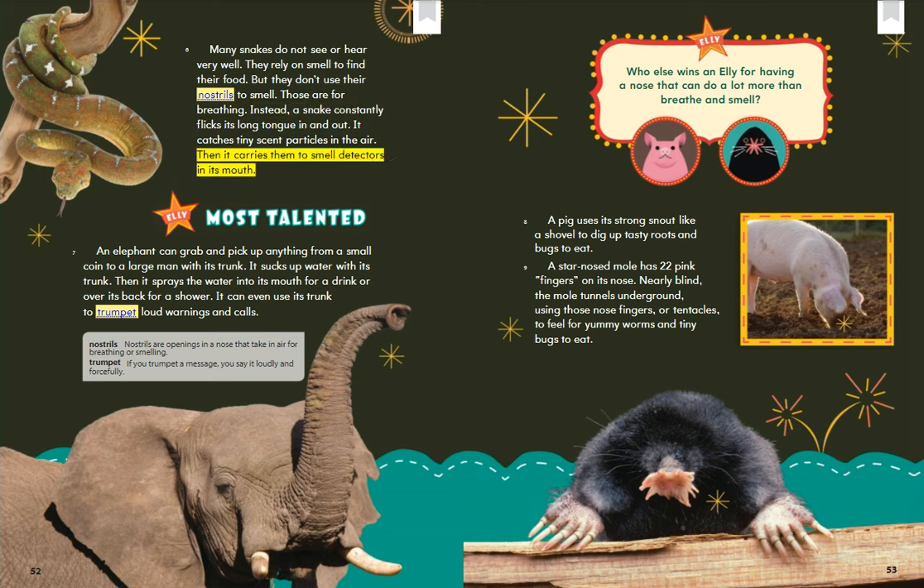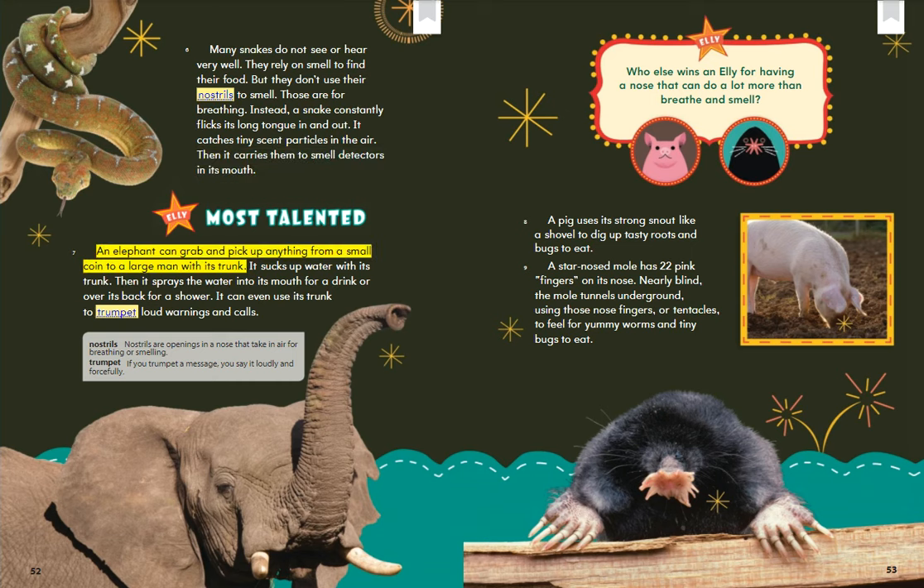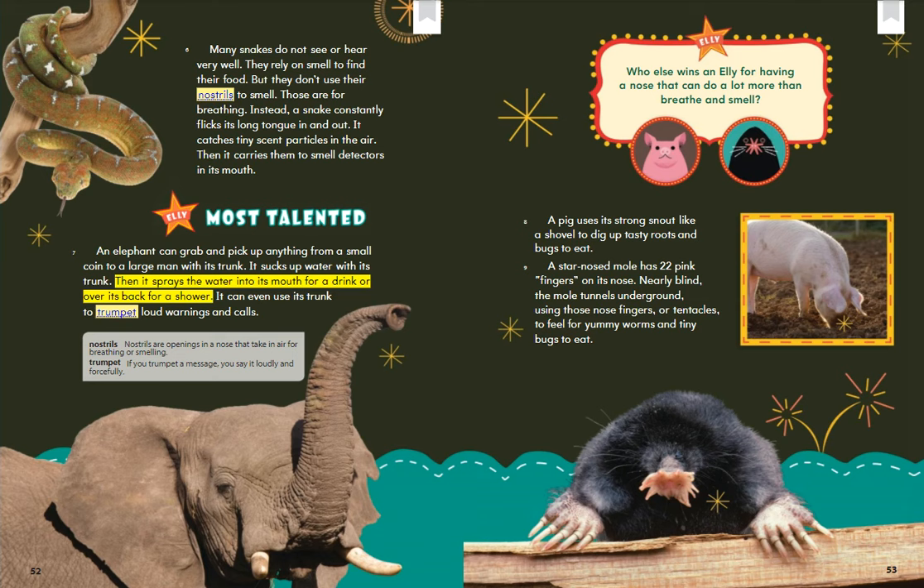Then the snake carries those scent particles to smell detectors in its mouth. An elephant can grab and pick up anything, from a small coin to a large man, with its trunk. It sucks up water with its trunk, then sprays the water into its mouth for a drink or over its back for a shower. It can even use its trunk to trumpet loud warnings and calls.